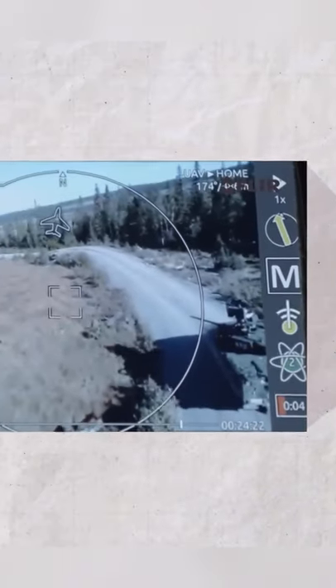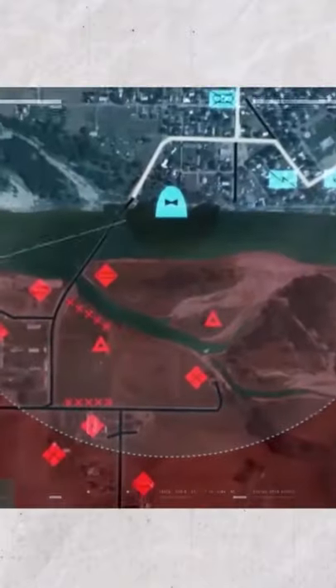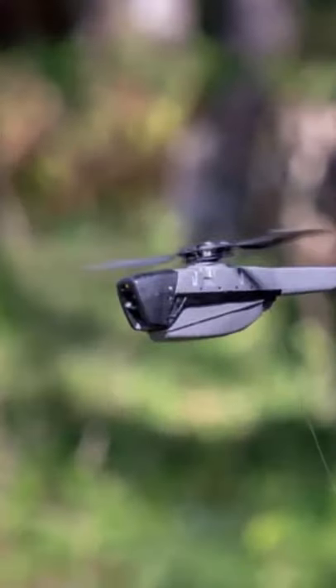It carries ordinary cameras and infrared thermal cameras to take static pictures and capture dynamic images day and night. It can be controlled manually and also be set to GPS autopilot. The box with two small drones can be easily kept in a soldier's pocket. No wonder it is so expensive for such a small drone.